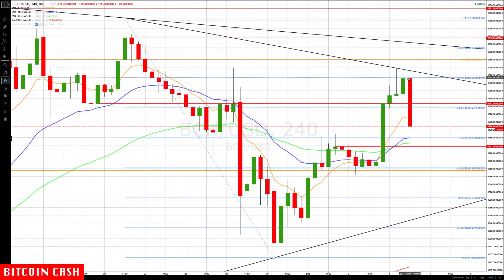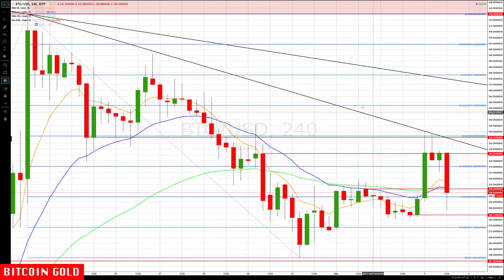That's why when we call out these targets, you either want to take some off the table or at least raise your stops, because on pullbacks if we get a rotation back up, you can always add some back on. Let's take a look at Bitcoin Gold. We called out a couple of levels here — the 325 level and then the prior breakdown zone and the 50% gain level at 336 to 337.